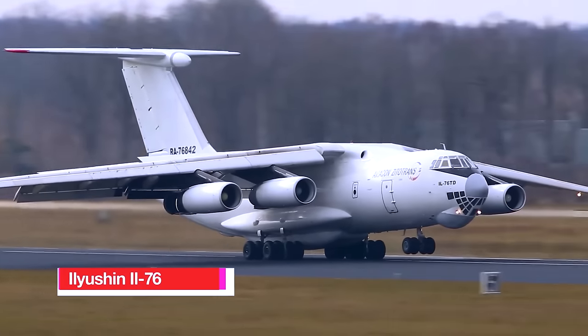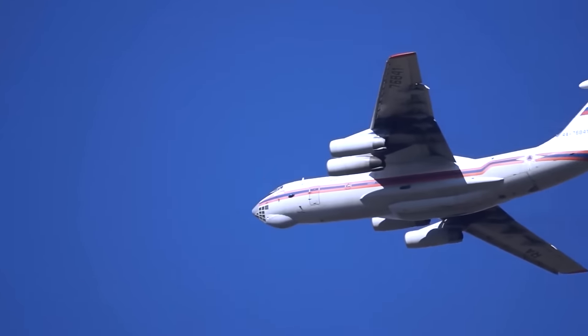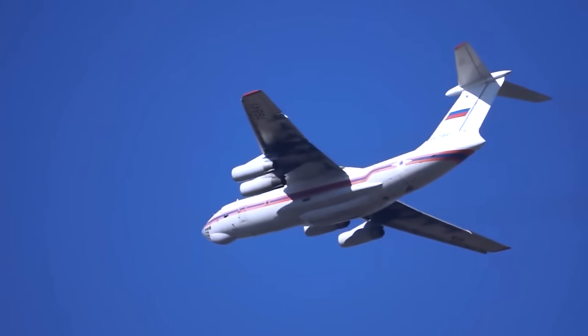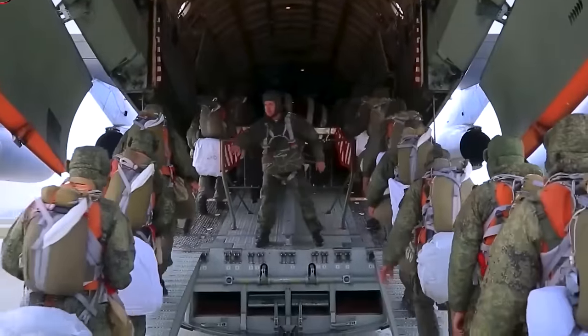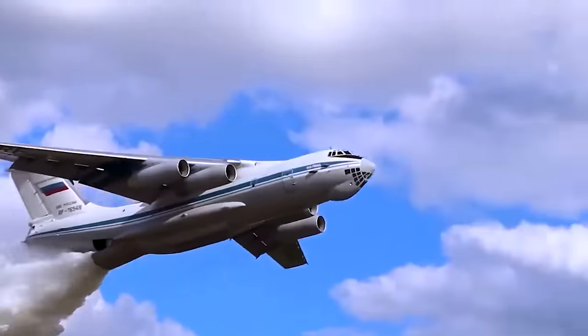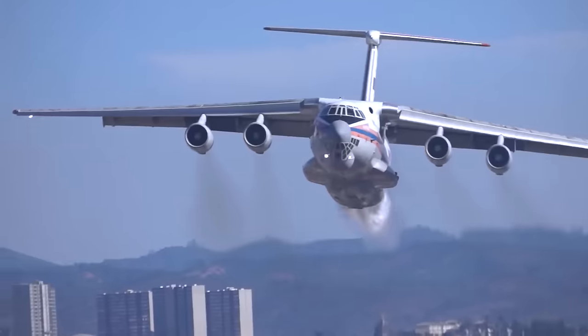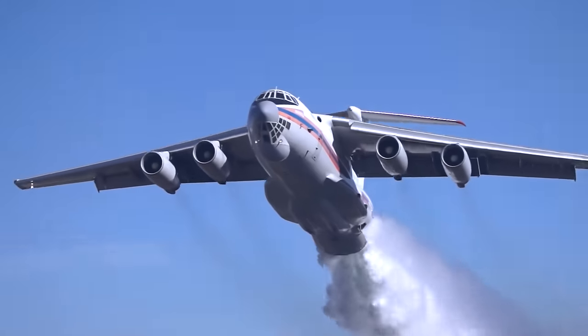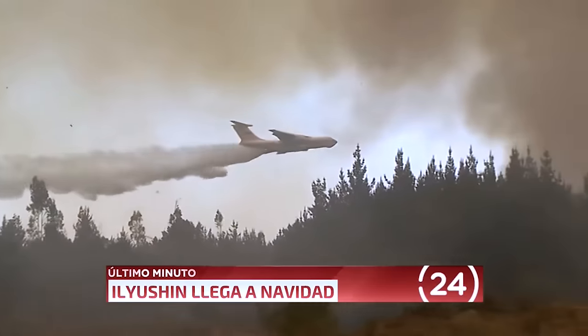Number 4: Ilyushin Il-76. The Ilyushin Il-76 is a versatile four-engine turbofan strategic airlifter designed by the Soviet Union's Ilyushin Design Bureau, intended for delivering heavy machinery to remote areas, but easily adapted for use as an aerial firefighting bomber. With a water carrying capacity of 13,200 gallons or 50,000 litres, it has proven effective in extinguishing fires in various countries. The aircraft is equipped to release the liquid through a door in the hull, and also disperses numerous exploding capsules filled with fire retardant.